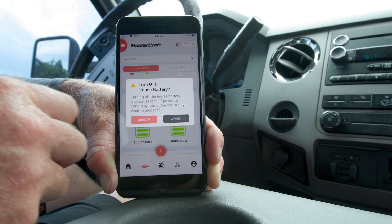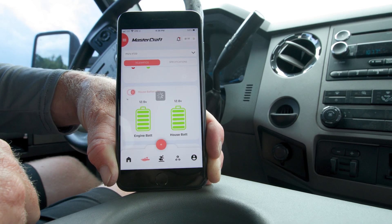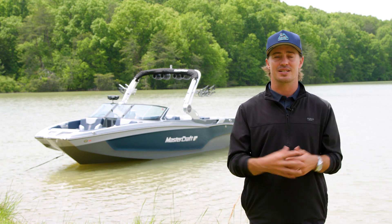And for 2024, digital switching is now integrated into the Mastercraft Connect app, meaning you can remotely control your boat's battery switch from your phone. Plus, you can receive notifications for critical alarms and GPS geo-fencing alerts.